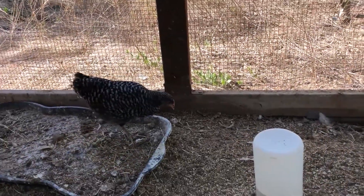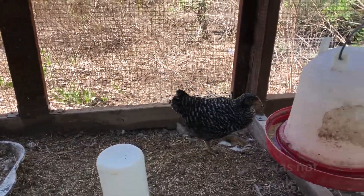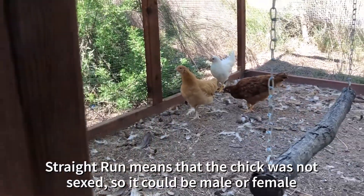Seven chicks. I think they're all female. One of them was a straight run, but I think it's going to end up being a female.